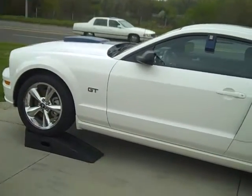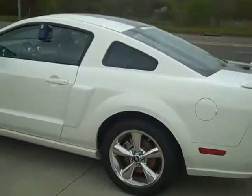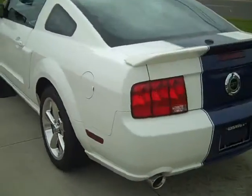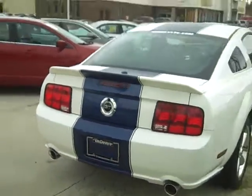Hey Scott, Mike here from Vanderveer Chevy just showing you a quick video of this car. I'm going to send you a price quote in a minute here. It's a local trade — it actually was traded in by one of our salesmen, so we know the history on it.